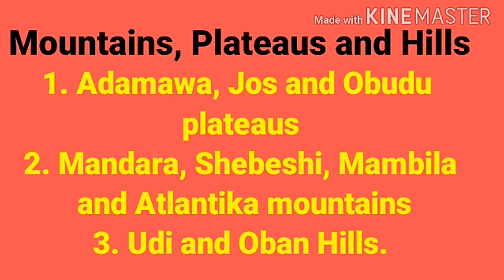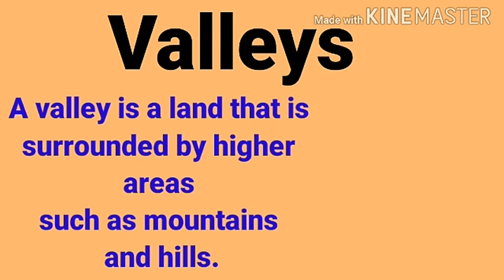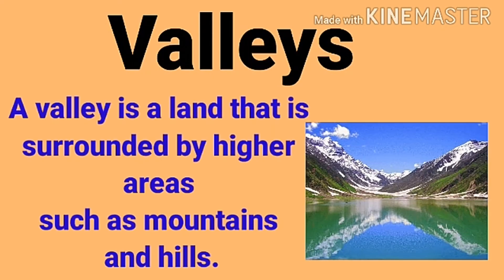Mountains, plateaus, and hills in Nigeria include the Adamawa, Jos, and Obudu plateaus. A plateau is a highland with a flat top. There are also Mandara, Shebeshi, Mambila, and Atlantika mountains, as well as Udi Hills in Obinaomba in Enugu and urban hills.